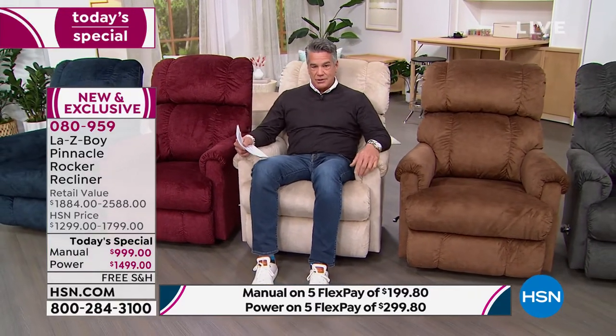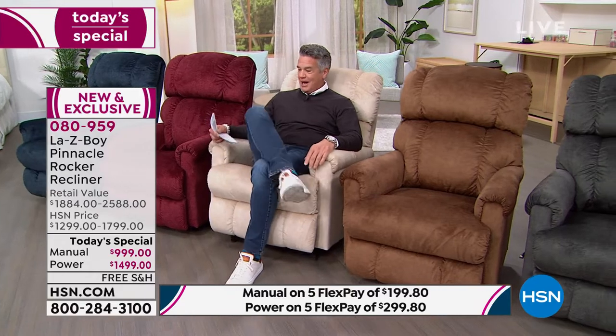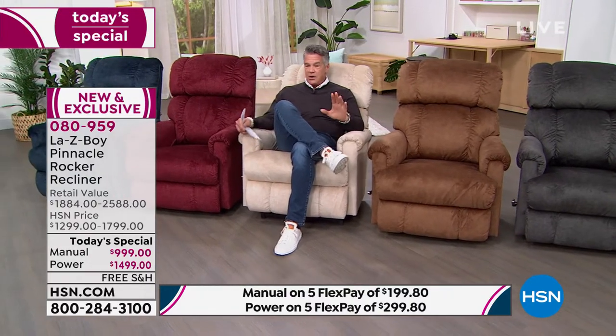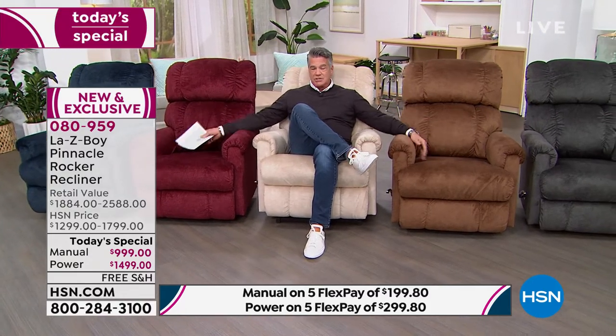With the power chair you can use the little power button, and it comes with a wireless remote control — I've never seen that before. Let's talk about colors. The one I'm sitting in is our exclusive color called Pearl — an off-white, great neutral. All the colors are neutral, so they will match any color scheme in your home.